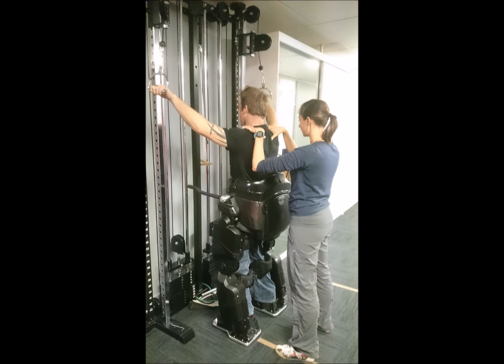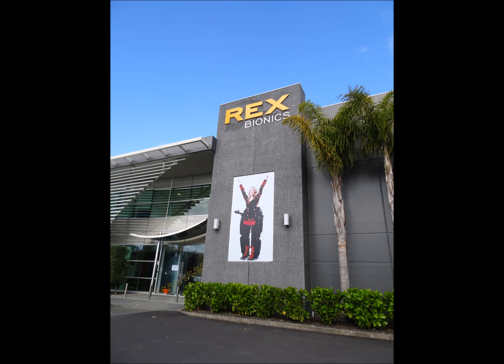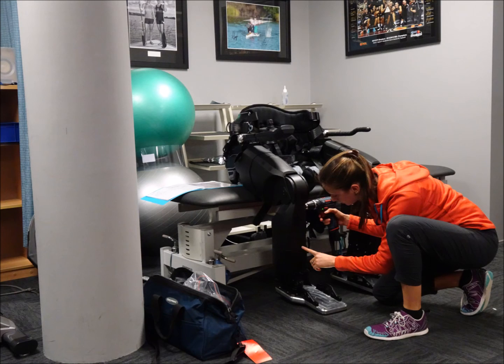A huge thank you goes to Rex Bionics New Zealand for allowing us access to use the Rex in the clinic, and really explore the fantastically exciting opportunities that NeuroRehab has with the robotic world.